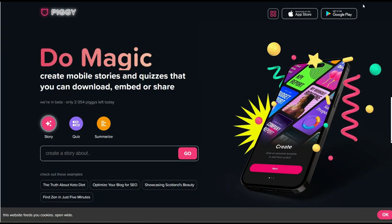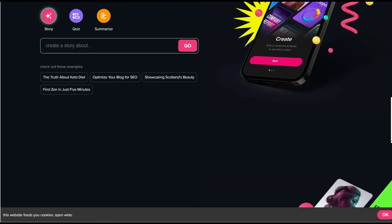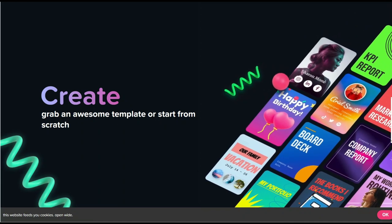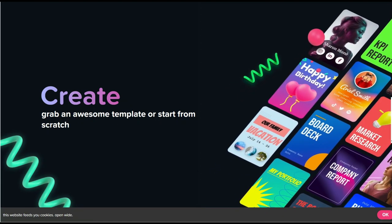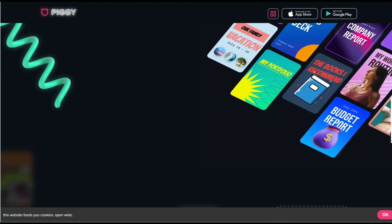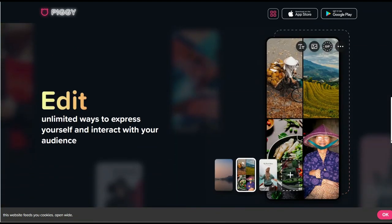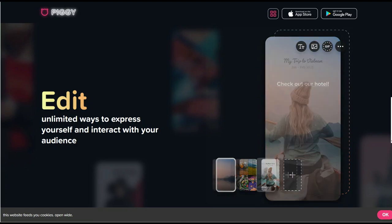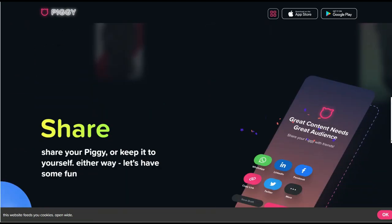Piggy creates interactive mobile content. It is a free mobile application in which you can make presentations or posts for social networks in manual mode or with the help of an automatic generator. The program helps to automatically process photos, resize, perform color palette changes, and apply various effects.